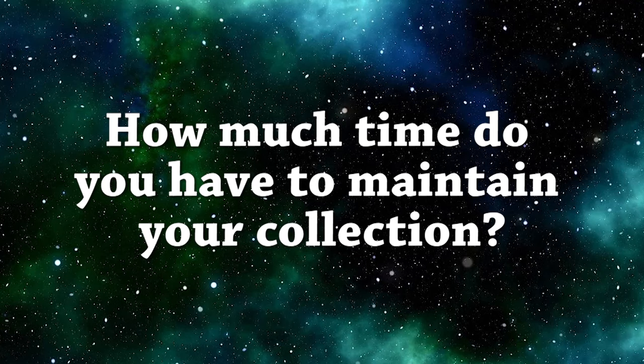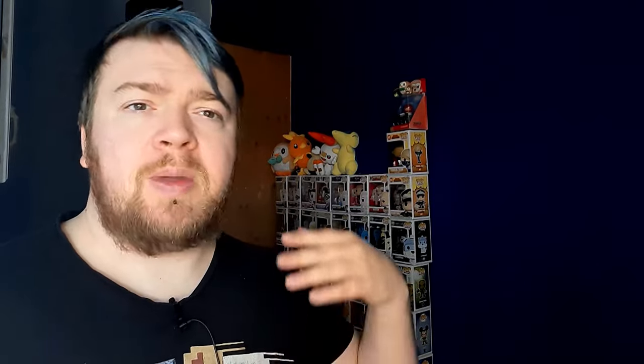How much time do you have to maintain your collection? If you have a free weekend and a large amount of cards, the best thing to do is take that weekend, organize all your cards, and then just maintain it going forward. However, if you're very busy, it's better to do it in sections — maybe an hour a night, two or three times a week, or even once a month for an hour or two. If you have a short weekend you can pile everything out and organize it, or if you have shorter time periods, do it section by section.